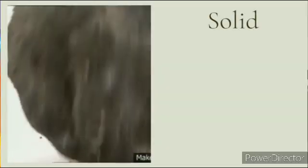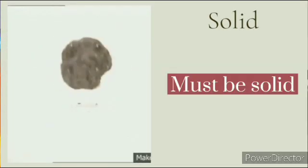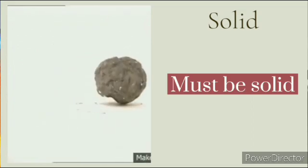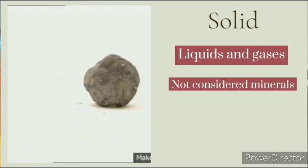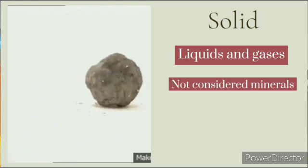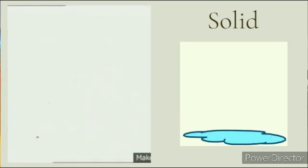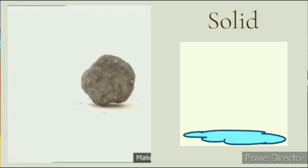Solid: a true mineral must be solid at temperatures encountered at the Earth's surface. Liquids and gases are not considered minerals because they do not have a characteristic crystal structure. Ice, for example, ceases to exist as a mineral upon melting into liquid water.